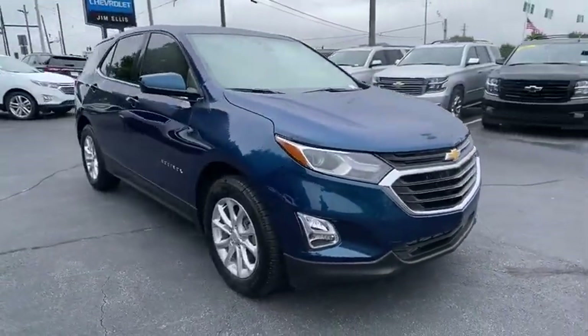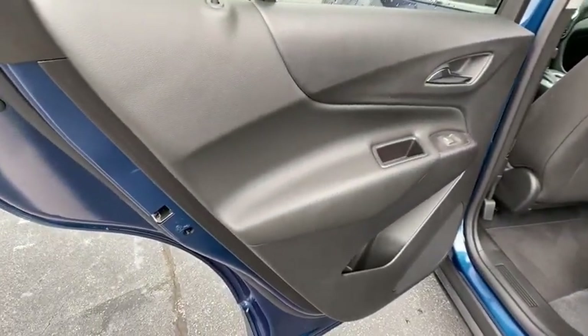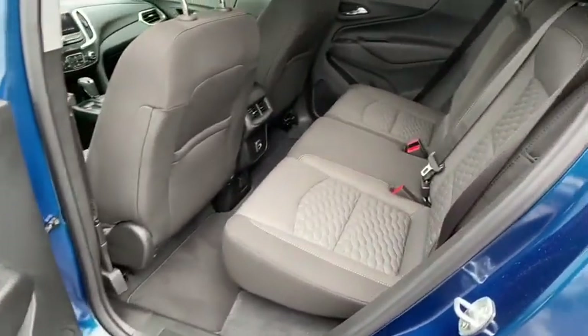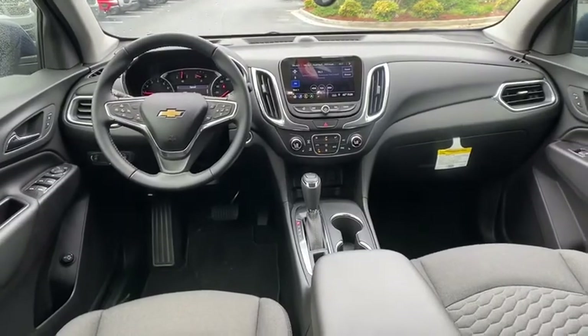Four-wheel disc brakes, floor mats, aluminum wheels, front wheel drive, rear defrost, AM FM stereo radio, power windows. This isn't just a vehicle, it's an experience. So stop in for a test drive today.